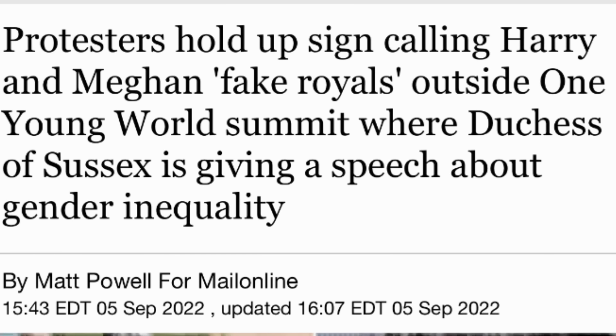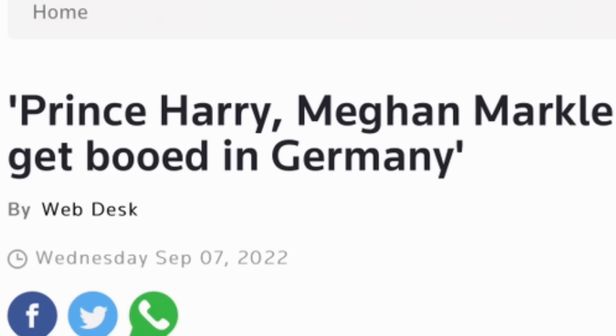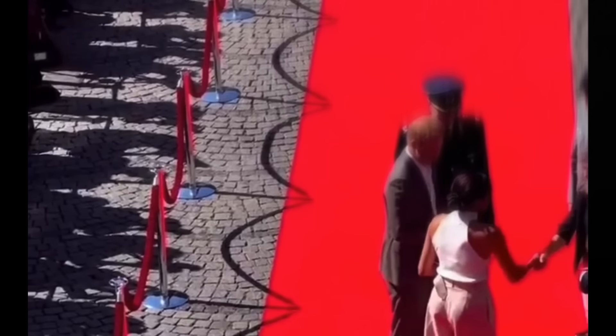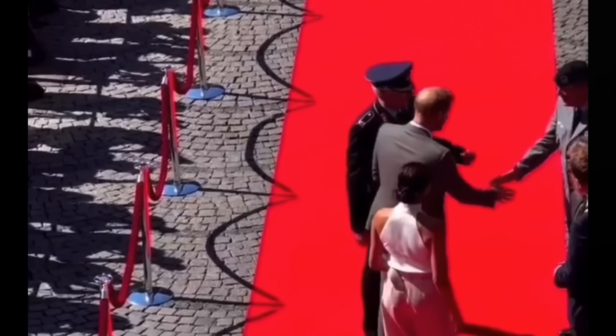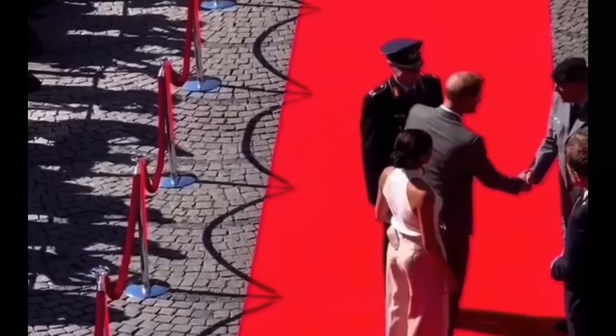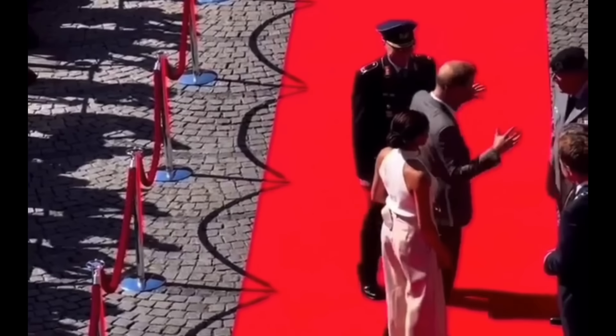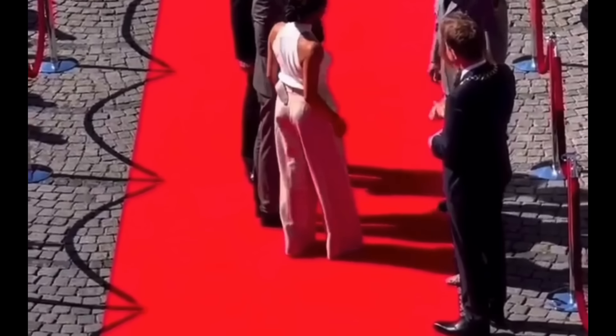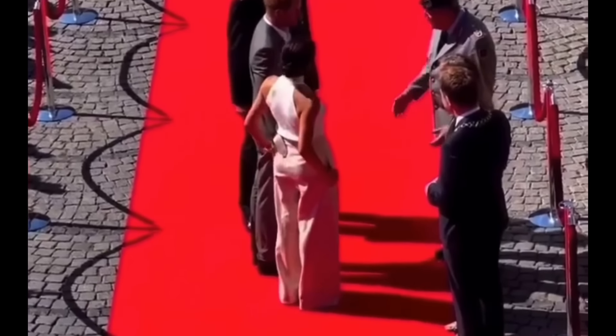You guys know that they got booed when they showed up for Meghan to give her seven-minute me-me-me speech. They were booed in Germany. We all know that Netflix, who was taping all of this, is going to remove that from the content. But here you go — listen to that crowd!